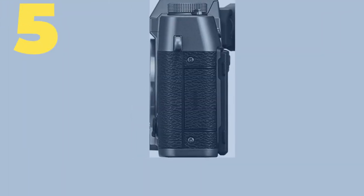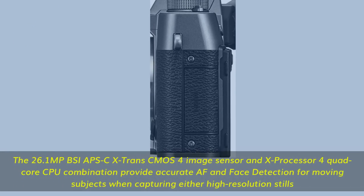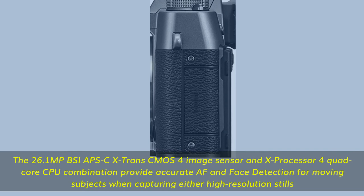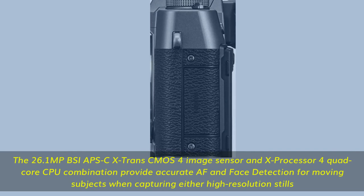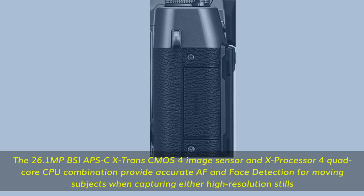Number 5. The 26.1 MP BSI APS-C X-Trans CMOS 4 image sensor and X-Processor 4 quad-core CPU combination provide accurate AF and face detection for moving subjects when capturing high-resolution stills.